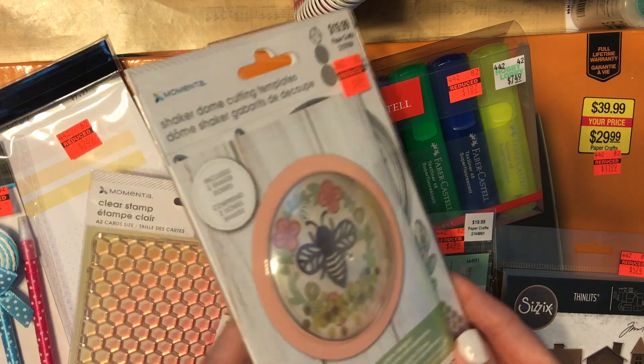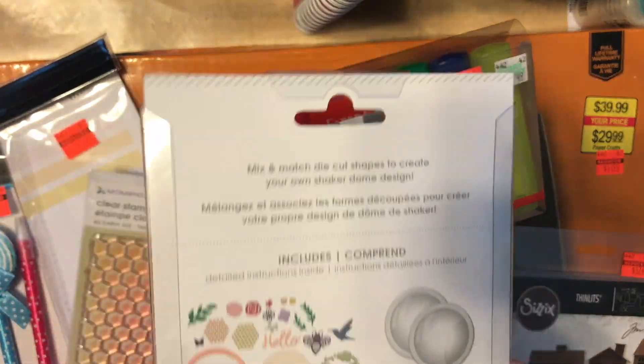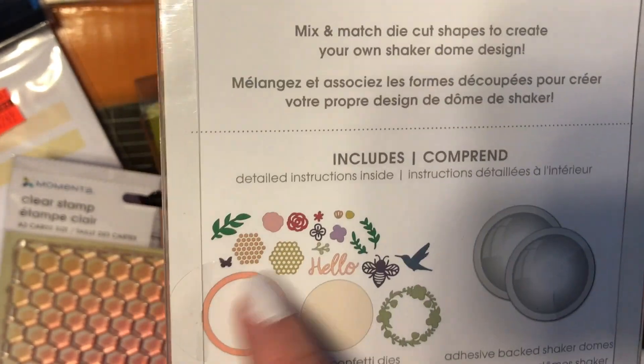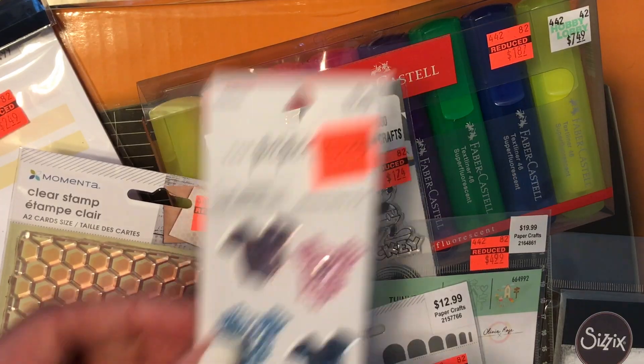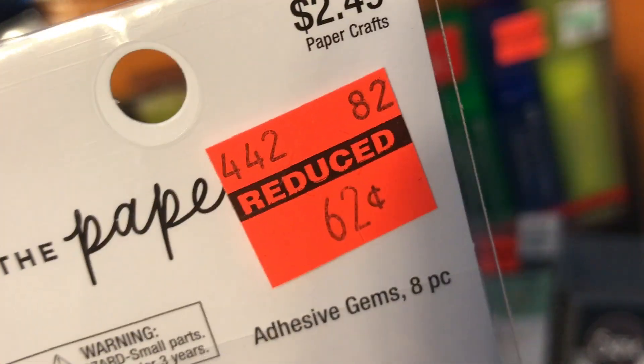The first thing that I picked up is this die cut that has the extra domes, but I primarily picked it up for the dies inside. It has a little bee and little honeycombs, and circles so you can make your own shaker. That was super cute and it was only $4.99. I also picked up these baby onesie stickers and those were $0.62.